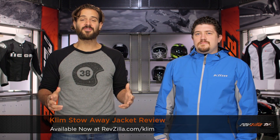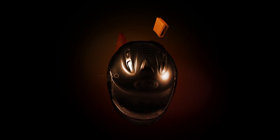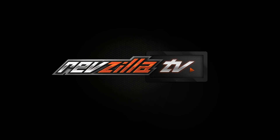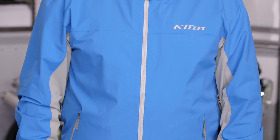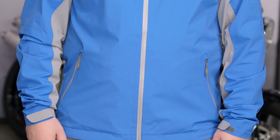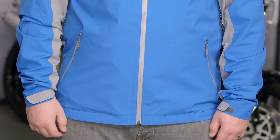Spurgeon here with RevZilla TV to talk to you today about the Klim Stowaway Jacket available at RevZilla.com. For 2015, Klim has updated their classic Stowaway Jacket. This is going to be a destination rain jacket that's going to easily pack up within a little pouch in its right-hand pocket, so you can store it on your motorcycle and when you get to where you're going — whether it's a campsite or a small town you're walking around — you're going to have rain protection.